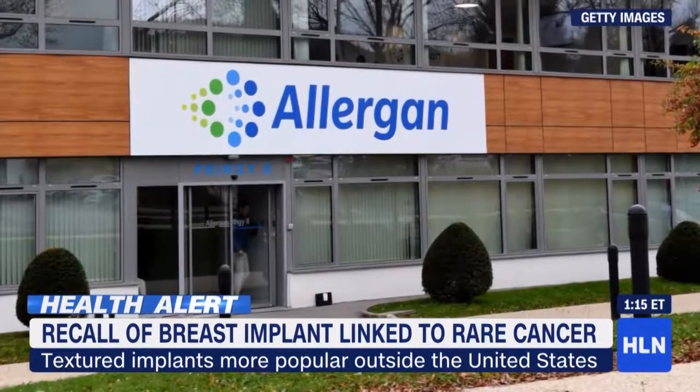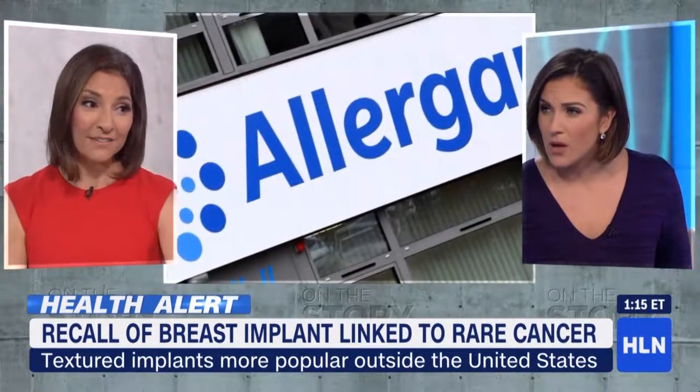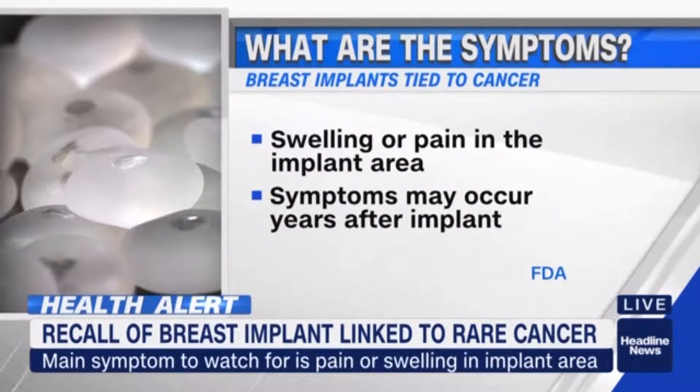One might assume that this would be completely safe. Do women need to have these removed if they have them? What the FDA is saying is that if you have textured implants, you do not necessarily have to get them removed if you don't have symptoms of this cancer — which is important to note, it's not a breast cancer, it's a very rare kind of lymphoma. But if you don't have symptoms, you don't necessarily have to get them removed, but you do need to monitor with your doctor. And it's still very rare, even in women who have textured implants.